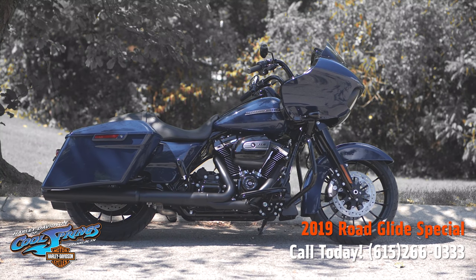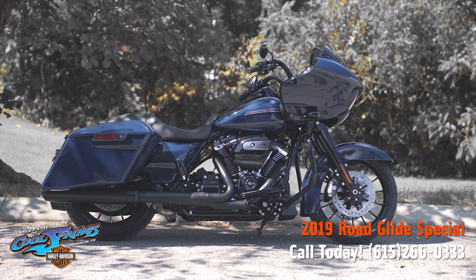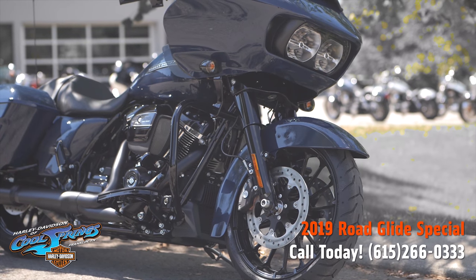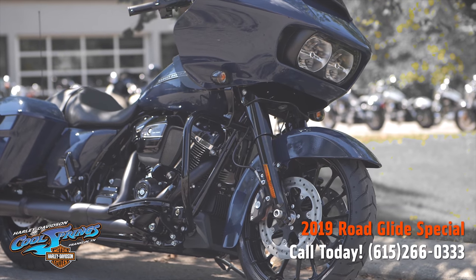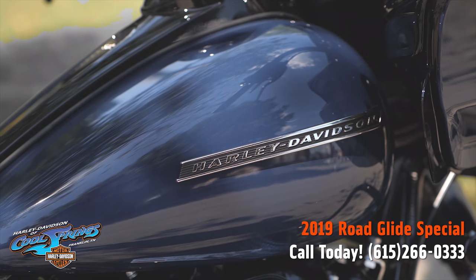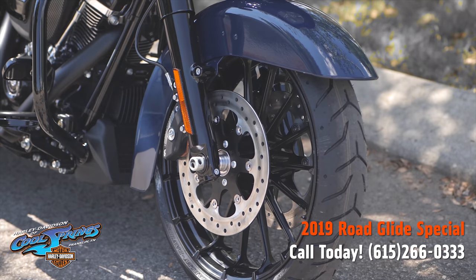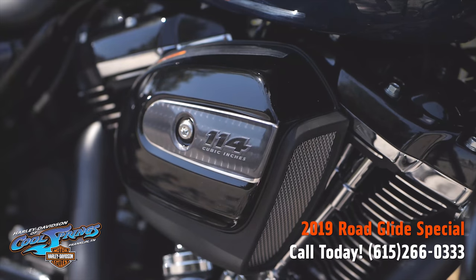Well, there's your old buddy Charlie coming to you from Holly Davidson at Cool Springs. Ladies and gentlemen, I'd like to show you a 2019 Road Glide Special in this beautiful billiard blue paint. Billiard blue is one of the special colors for 2019 and it's looking really good.